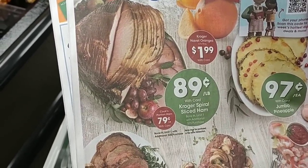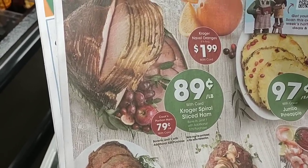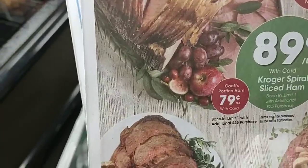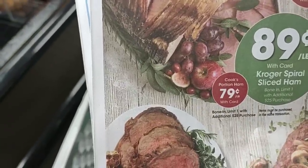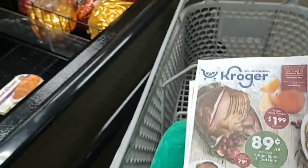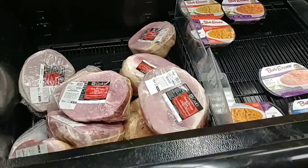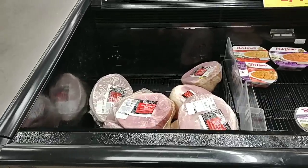You can only get one with your Kroger Plus card — limit one with additional $25 purchase. It does say the Cook's Ham on there too, and it does say the extra $25 purchase. They do not have the signs out here, but we knew that's what it was. They just hadn't put it out yet, I guess.